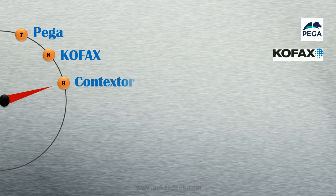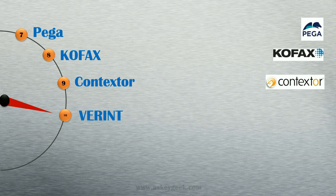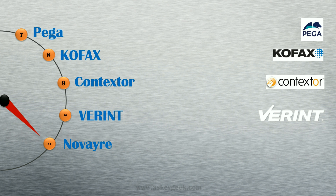Number 9, Contextor. Number 10, Variant. Number 11, Novair Solutions. Number 12, Redwood.